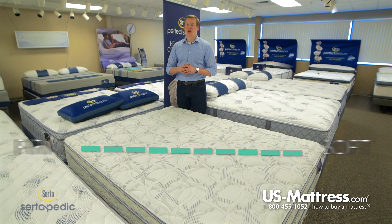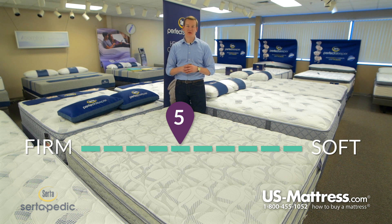This is the Serta Certopedic Durant Eurotop. At a comfort scale rating of a 5, this mattress is the most neutral feeling bed that we can have on our comfort scale.